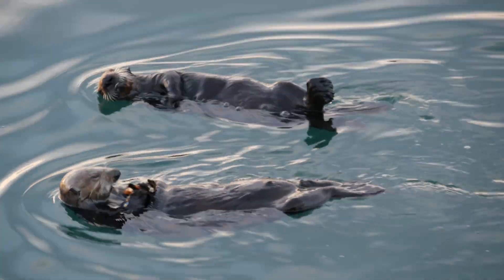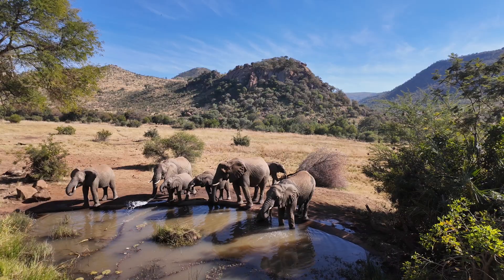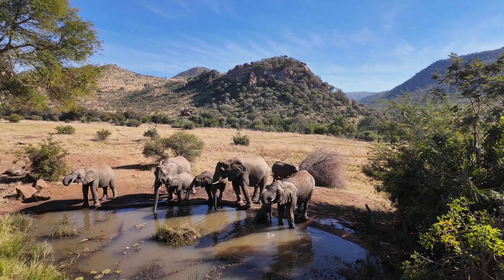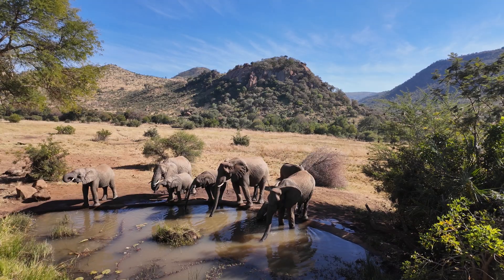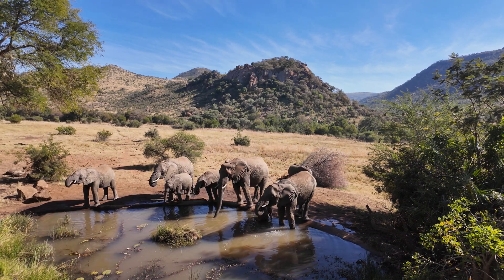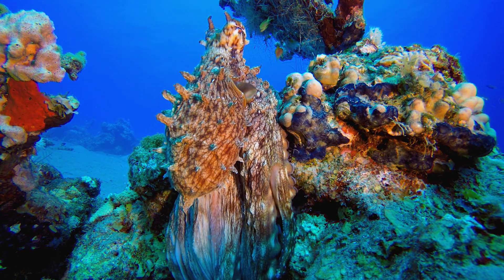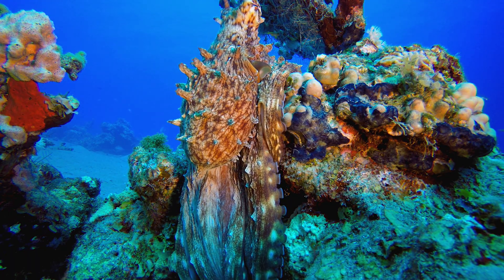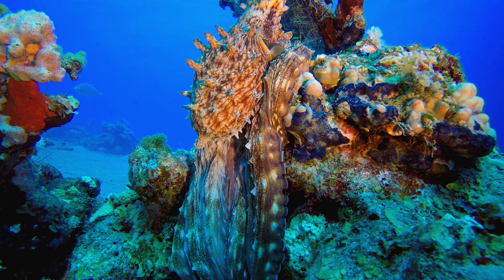From cracking shells with rocks to building shelters out of coconuts, animals around the world show us that tool use isn't uniquely human. These behaviors reflect complex thought, cultural learning, and an ability to adapt to challenges in their environments. As we continue to study these animals, we uncover just how intelligent and resourceful the natural world really is. Understanding their abilities helps us appreciate the richness of life on Earth, and reminds us that we're not the only clever ones out there. Join us next time on Big Ideas, where we answer curious questions for curious minds.